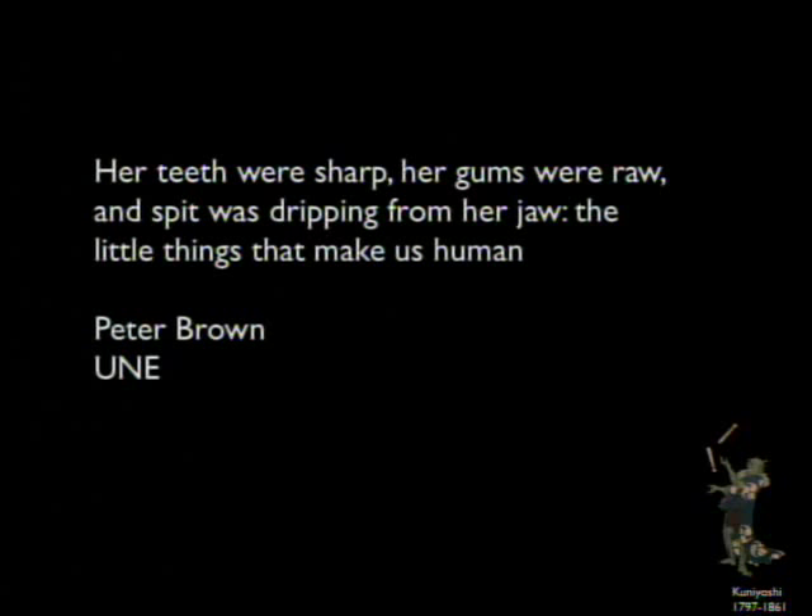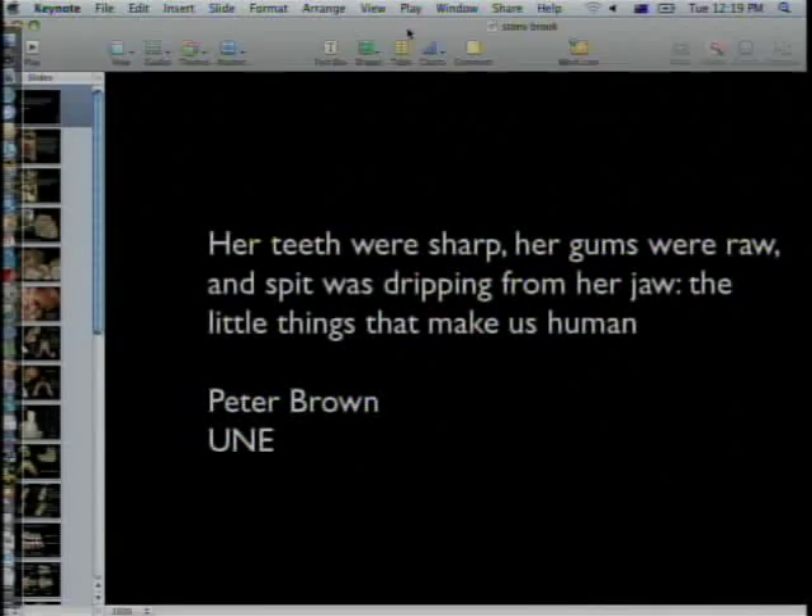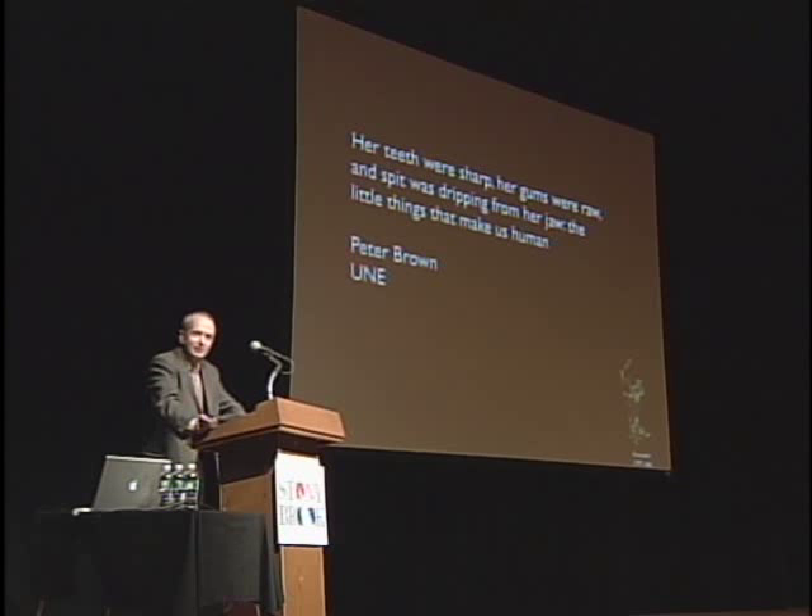The talk title is 'Her teeth were sharp, her gums were raw, and spit was dripping from her jaw: the little things that make us human.' Thank you, Fred. Before I begin, I'd like to thank the Turkana Institute and Bill Jungers and all the people involved in getting me here today. It's a real pleasure to be here. I'm not going to talk about anything new. I'm going to talk about six seconds of my time in 2004, where I decided that the skeleton I could see before me wasn't a member of our species. So I'll be talking about what it's not, not what it actually is.